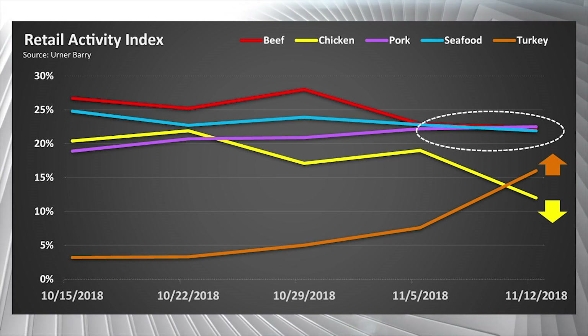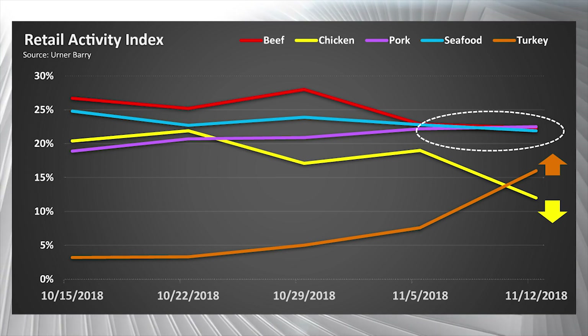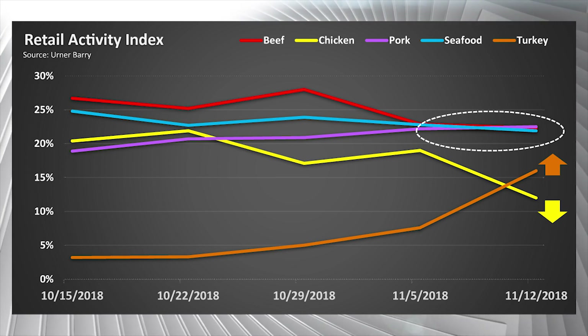While pork, beef, and seafood ad exposure continue to dominate most of the weekly circulars, the change in their retail grip has remained somewhat unchanged over the past week. As the ovens, deep fryers, and grills warm up, players watch to see if turkey can push aside these three grocery store giants and successfully vie for the consumer dollar this holiday season.